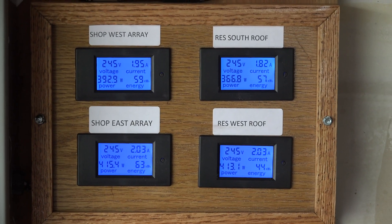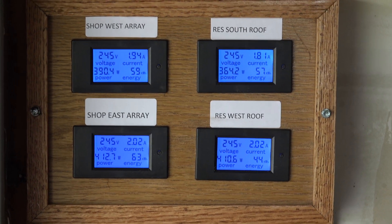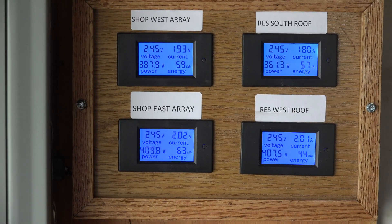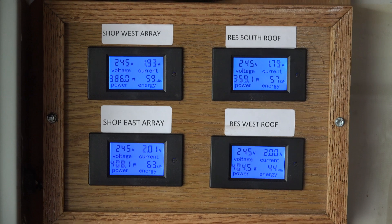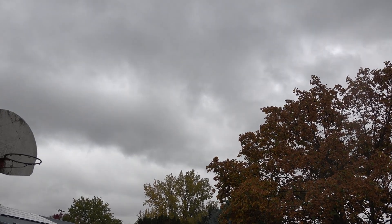This could conceivably produce enough power to operate my house during the day — it would be a little iffy. Large loads that come on, it's not going to handle. It's a grid-tied system, so it would still work, but it would have to draw from the grid. The point of this is that cloudy days reduce solar output pretty massively.